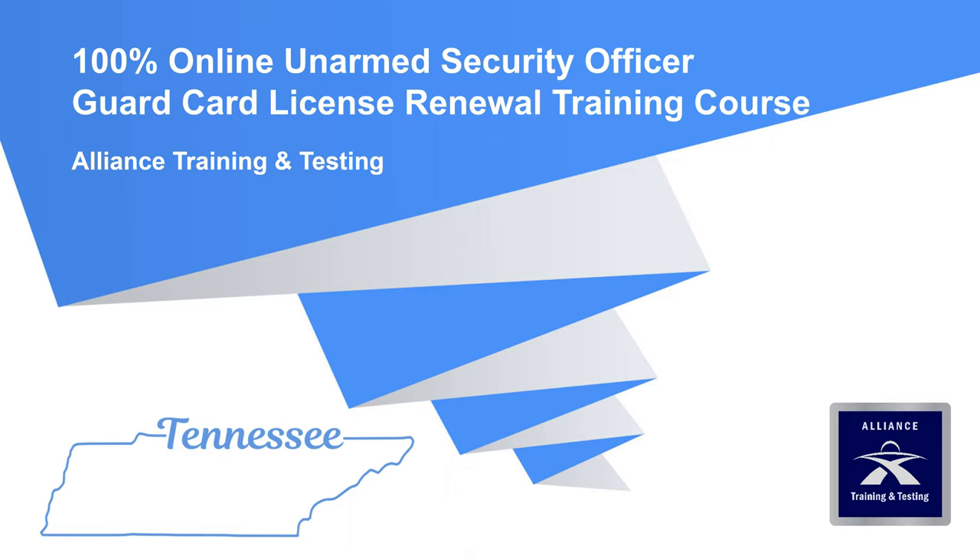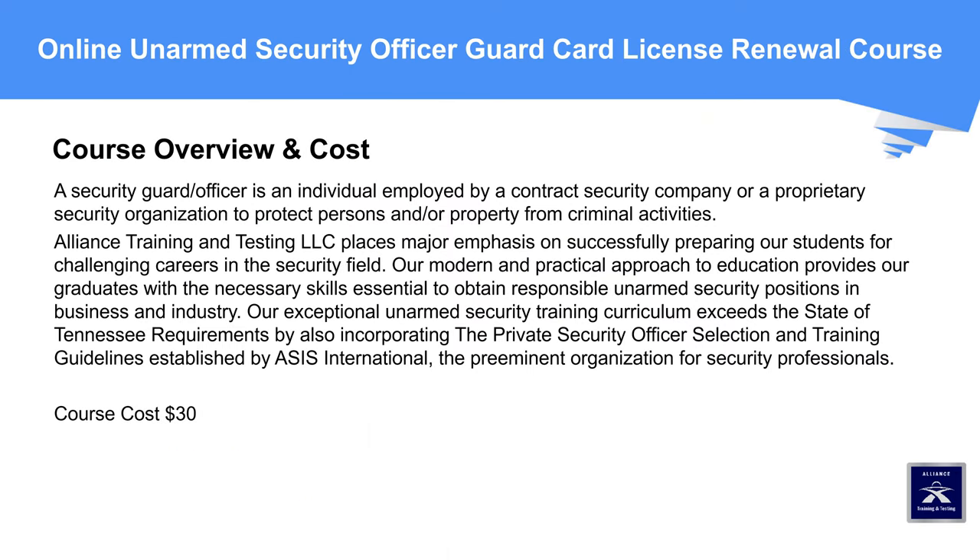100% Online Unarmed Security Officer Guard Card License Renewal Training Course, State of Tennessee, Alliance Training and Testing. A security guard or officer is an individual employed by a contract security company or a proprietary security organization to protect persons and/or property from criminal activities. Alliance Training and Testing places major emphasis on successfully preparing our students for challenging careers in the security field. Our modern and practical approach to education provides graduates with the necessary skills to obtain responsible unarmed security positions in business and industry. Our unarmed security training curriculum exceeds Tennessee requirements by incorporating the private security officer selection and training guidelines established by ASIS International, the preeminent organization for security professionals.